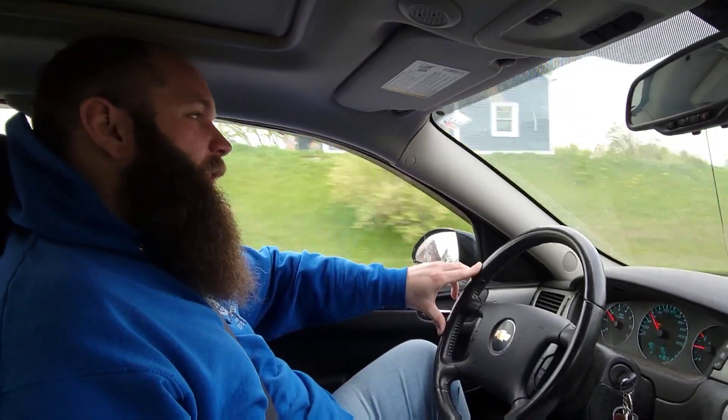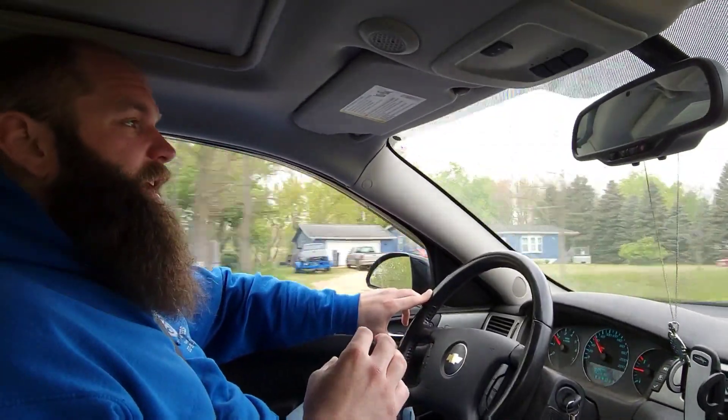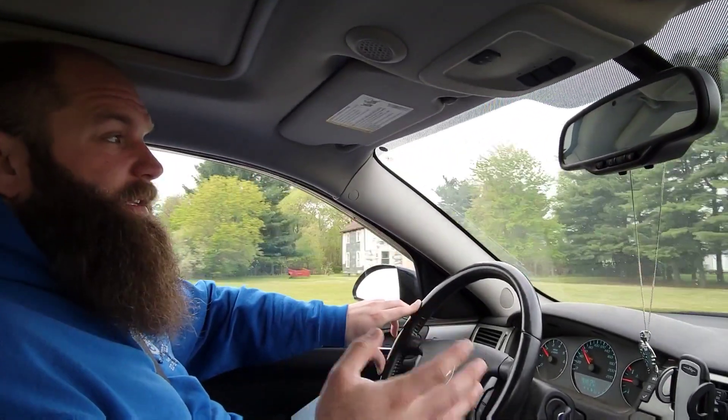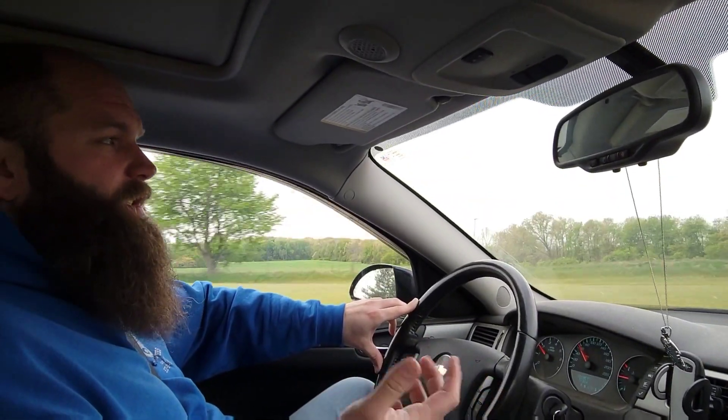Hey, what's going on guys, welcome back to another auction adventure. Today we are heading out to Hastings, Michigan at the Expo Center where we usually go. This is a very high quality auction with a lot of railroad items, Black Americana, and toys — at least that's what I've seen in the pictures. There's gonna be a lot of unique items today. This auctioneer is my favorite; he gets stuff from all over the United States.